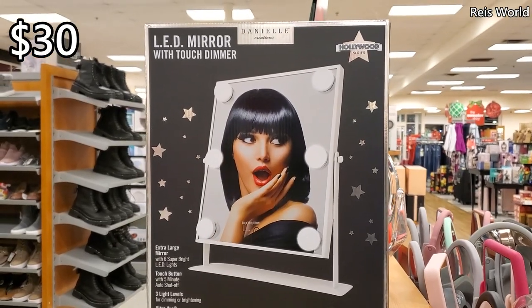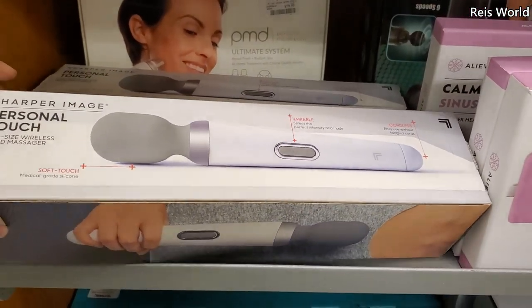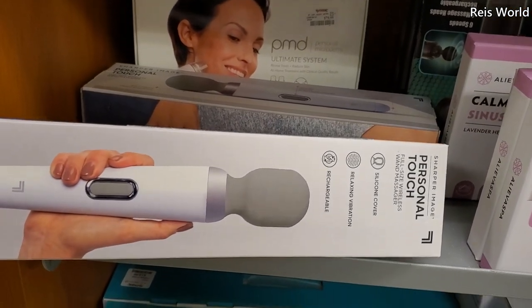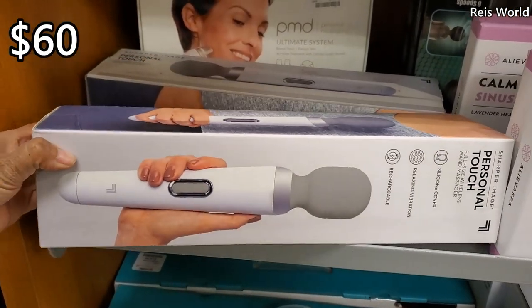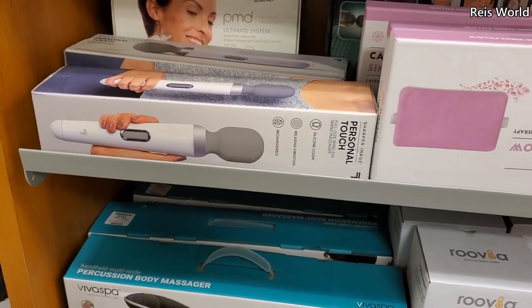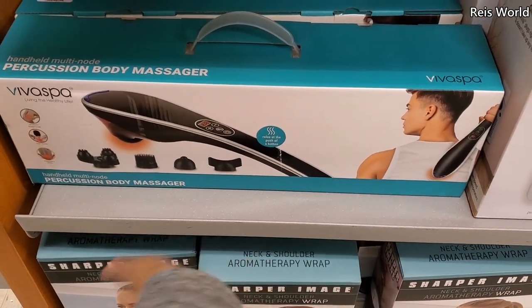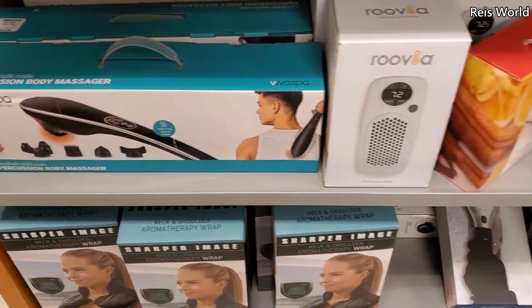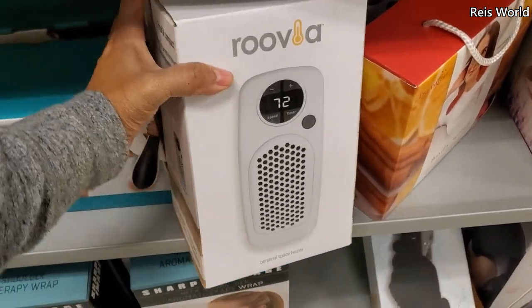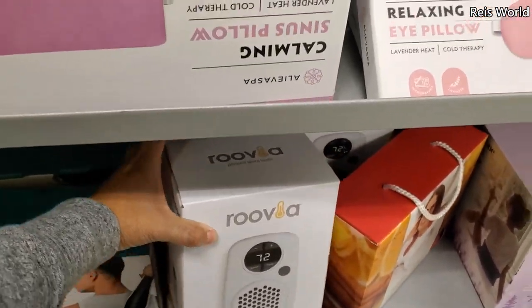$30 for the LED touch mirror. They have this one, but there is another one that's a lot larger - I do have it. This is $60 here. The Hitachi one is a lot better - we have the Hitachi, the original. So $60 and $20. Look at that little space heater - maybe keep it at your desk when you're cold, $30.